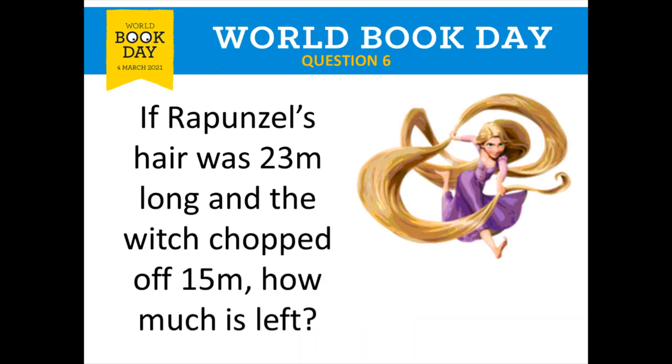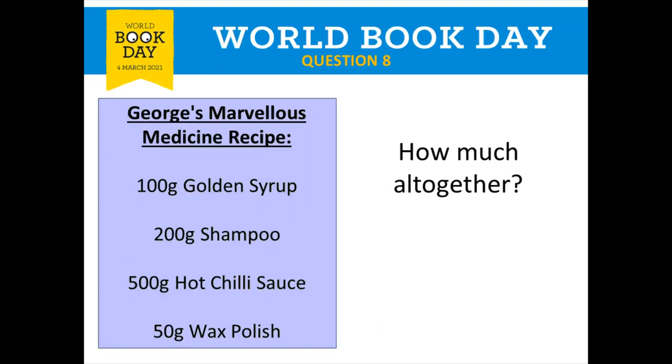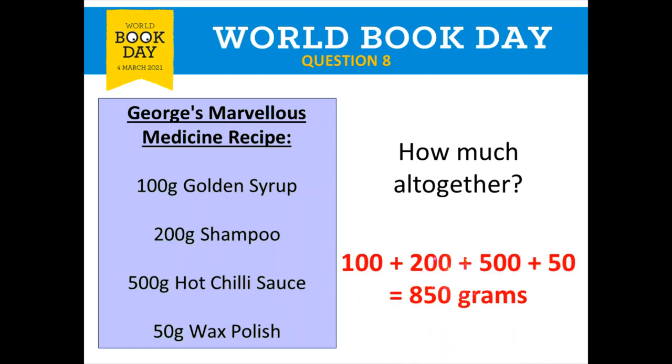Question six, Rapunzel: 23 take away 15 gives you eight — eight meters of hair left. Question seven, Matilda and Bruce Bogtrotter: 500 grams times three is 1,500. You could also do 500 add 500 add 500 — give yourself a tick for that. Question eight, George's Marvellous Medicine: if you add all four numbers, your total is 850 grams — give yourself a tick. That was our maths round done.